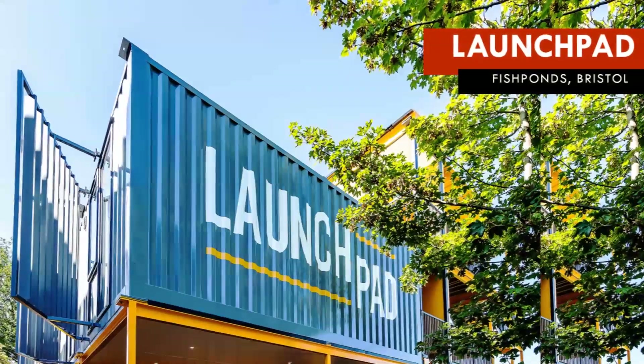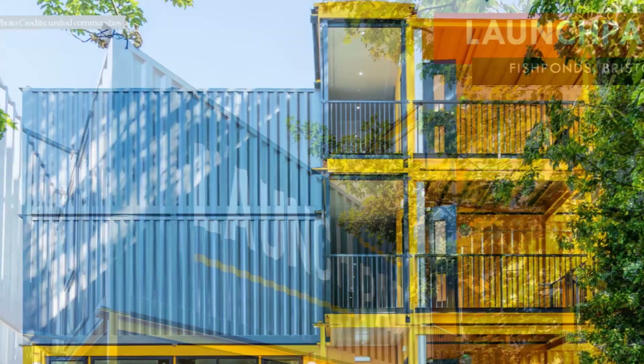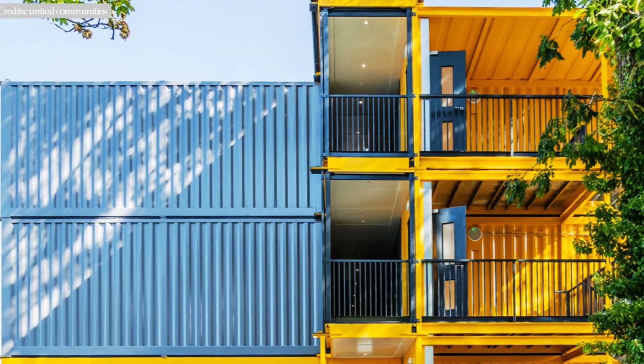In this video, we bring to you the Launchpad Modular Container-like Apartments in Bristol, United Kingdom.